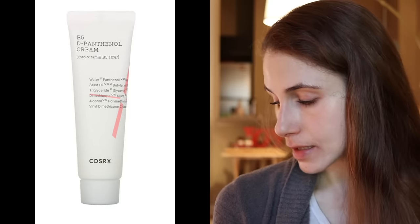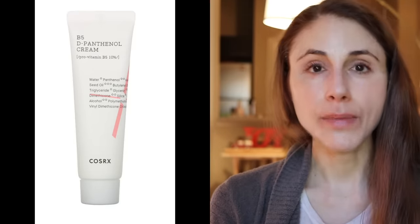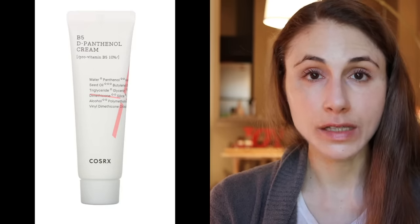The number ten product from COSRX comes from the Balancium line — the Balancium B5D Panthenol Cream. Of similar consistency to the Cica cream, it has panthenol, hydrolyzed glycosaminoglycans as humectants for hydration, and sunflower seed oil as an emollient. It's a comfortable moisturizer for sealing in hydration and deriving the benefit of panthenol. The B5 Panthenol line — both the ampoule and the cream — is really good if you have dry, eczema-prone skin or rosacea.